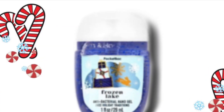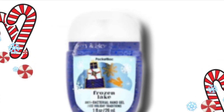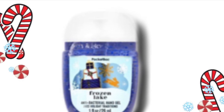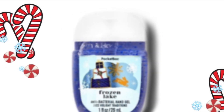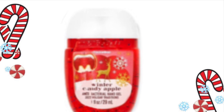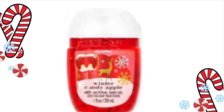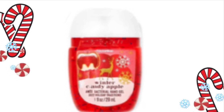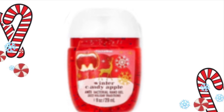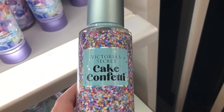Now we have a look at some pocket bags. We have Frozen Lake — I think Frozen Lake comes out as a candle too, but the packaging is cute with a little present and it's kind of like a little snowy day. I like the blue color of this pocket bag. Then we have Winter Candy Apple, and it looks like a little candy apple — seems like they never actually use a candy apple in the packaging. I really like this pocket bag packaging with the candy apple; it's super cute and has little snowflakes.